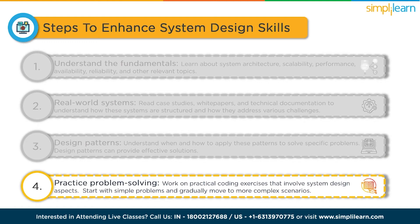Practice problem solving. Work on practical coding exercises that involve system design aspects. Platforms like LeetCode, HackerRank and System Design Interview can provide valuable practice opportunities. Start with simple problems and gradually move to more complex scenarios.